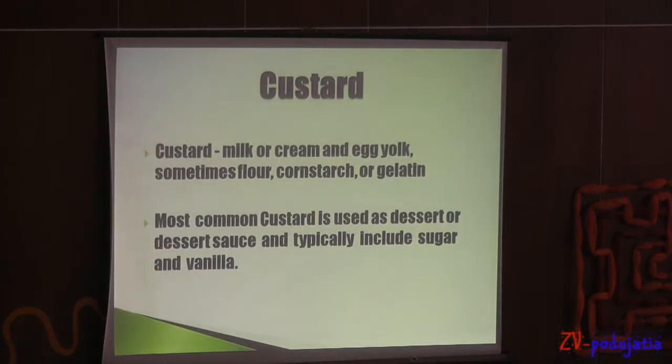Custard. Custard contains milk or cream, egg yolk, sometimes flour or gelatin, and vanilla and sugar. Custard is used as a dessert or dessert sauce.